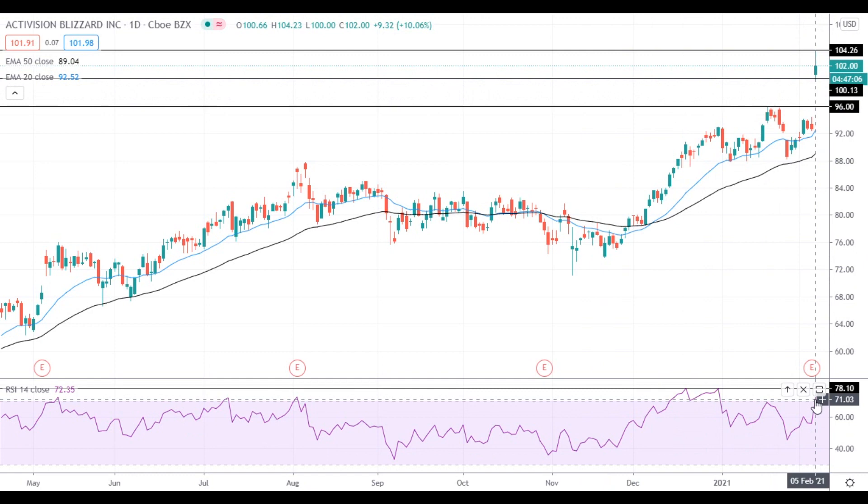RSI has entered into the overbought territory, but it remains below the previous highs seen at the end of the previous year, so there is some more room to gain additional momentum. The nearest resistance level is located near the recent highs at $104.